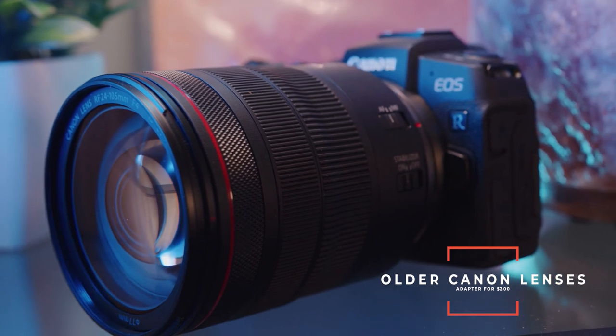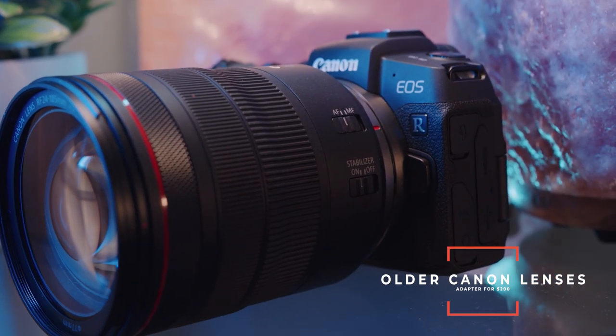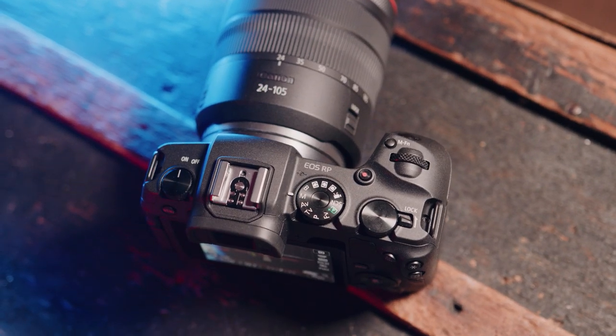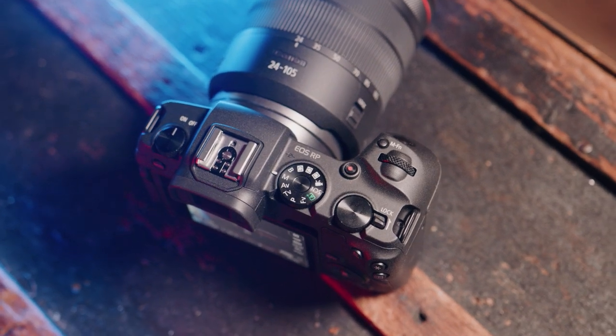One of the benefits of using this camera is that for around two hundred dollars you can easily pick up all of Canon's old lenses. You could pick up a 50mm STM lens for $150, a 24mm lens for around $200, and you could slowly build your kit of lenses over time — but at the very core of your kit you'll have a full frame beast.